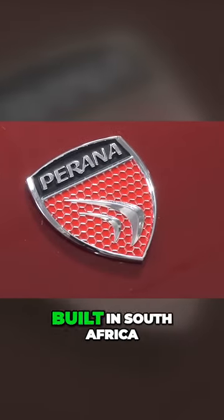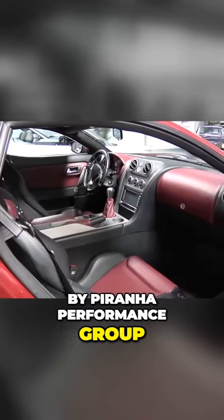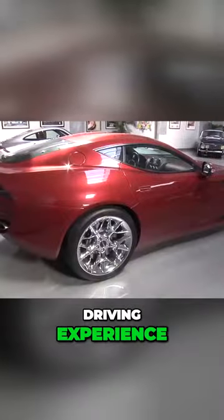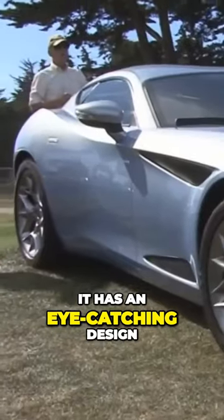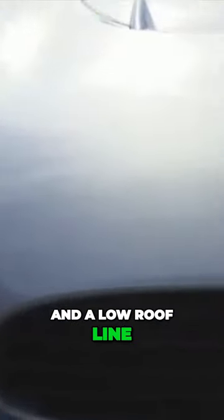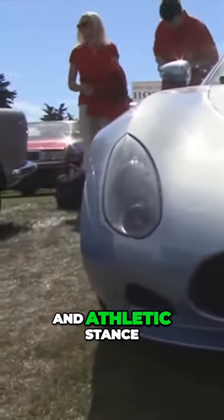The Piranha Z1, built in South Africa by Piranha Performance Group, is a luxury sports car with a thrilling driving experience. It has an eye-catching design with a long hood, muscular fenders, and a low roofline, giving it a powerful and athletic stance.